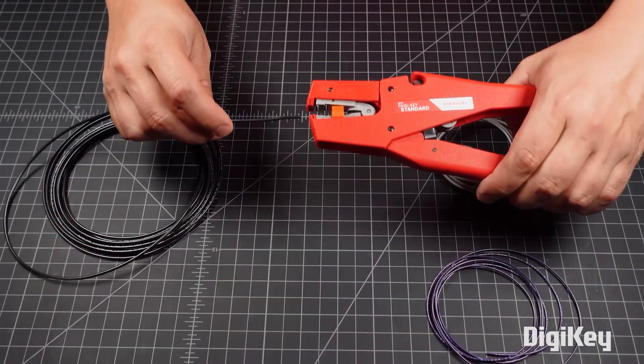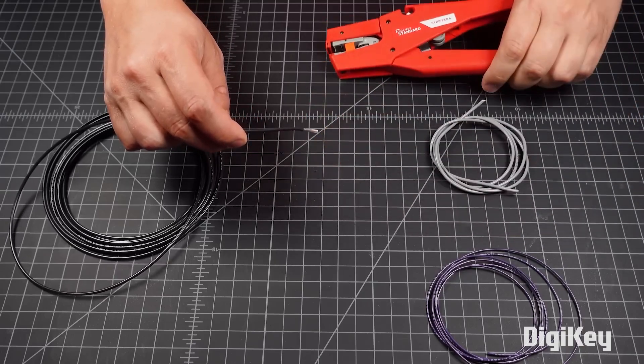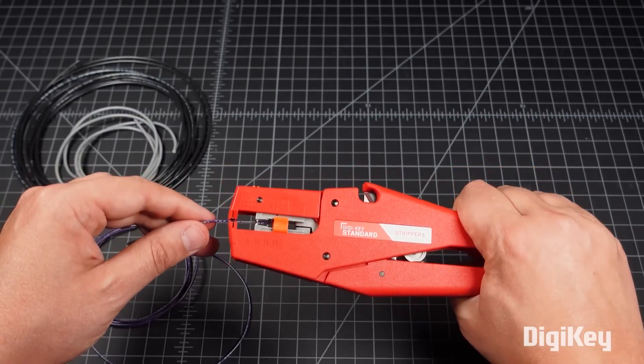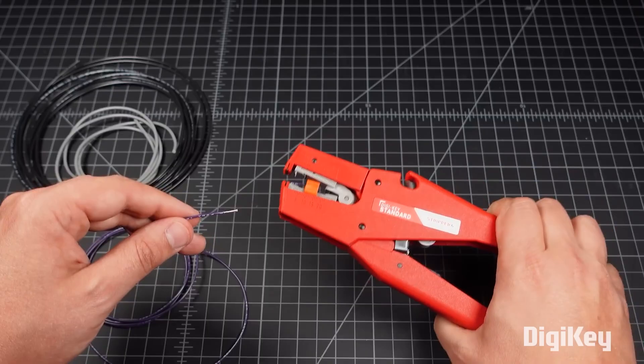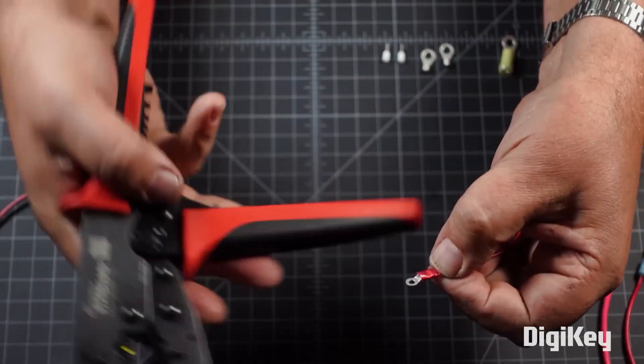For this week's Digikey Spotlight, here's a great demo of Digikey's own line of wire strippers and crimp tools. The line is called Digikey Standard and it offers a cost-effective way to get your hands on a high grade of these very useful tools.